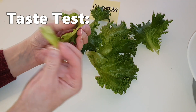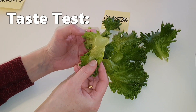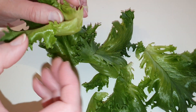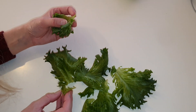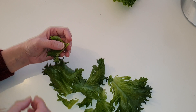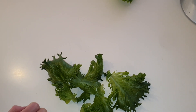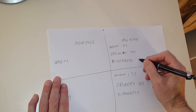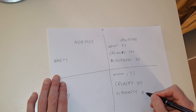Let's check the bitterness. The cold grown lettuce is slightly less bitter.